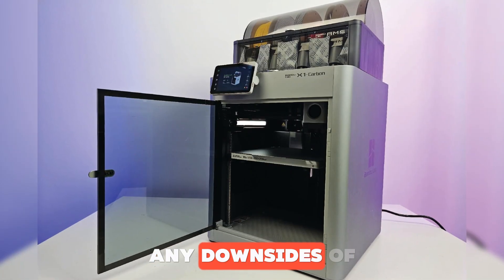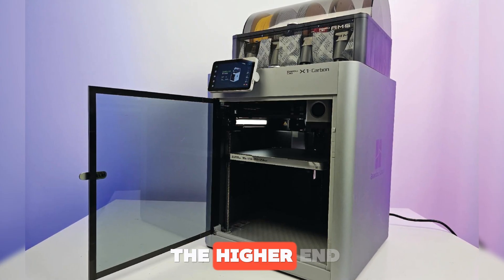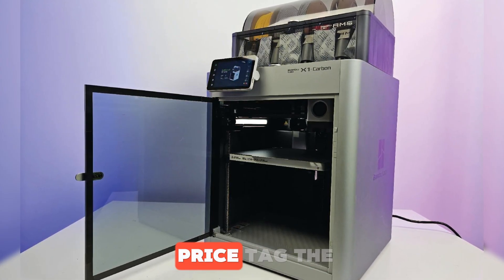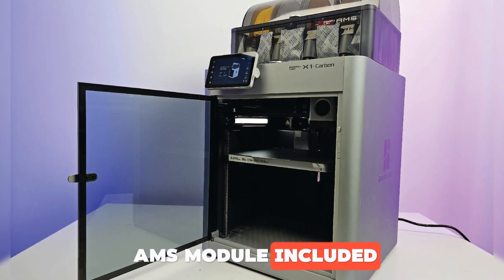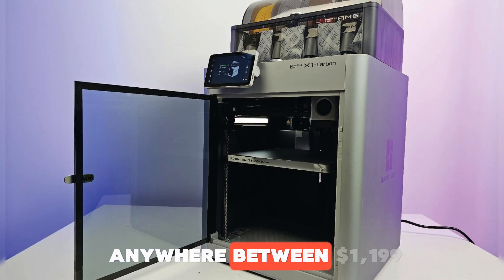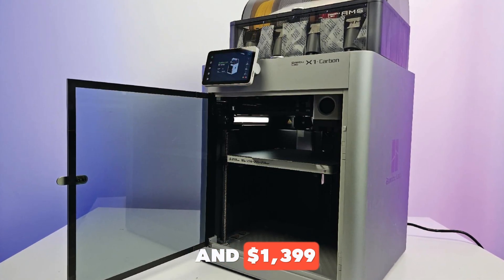Any downsides? Of course — all those features come at a price. The X1C is definitely on the higher end of the price scale. Usually with the AMS module included, it generally sells for anywhere between $1,199 and $1,399.